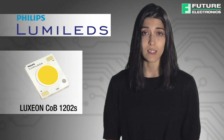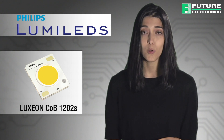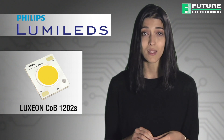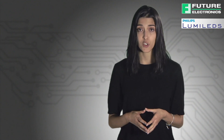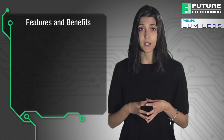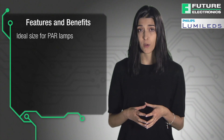The 1202S lifts the bar even higher than its predecessors of the same family. It produces light output in a much smaller 6.5 millimeter light-emitting surface that was only previously possible in a 9 millimeter light-emitting surface array. In this video you will learn about the benefits of this new product as well as how to purchase the parts from Future Electronics. The Luxion COB 1202S's small array size makes it an ideal choice for designers of PAR lamps as well as other compact directional lamps.